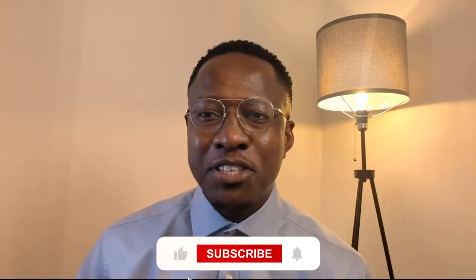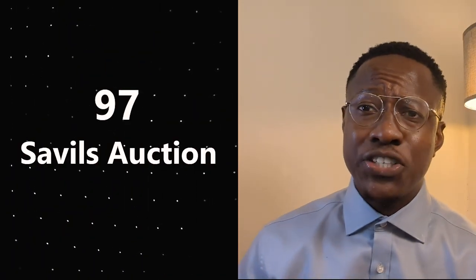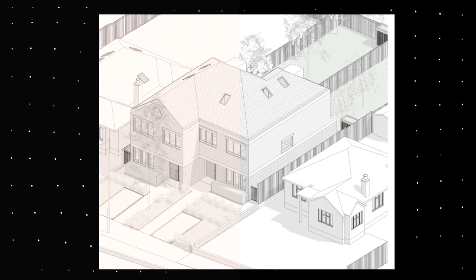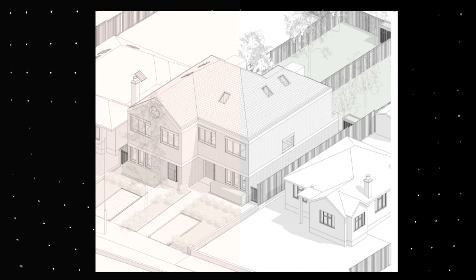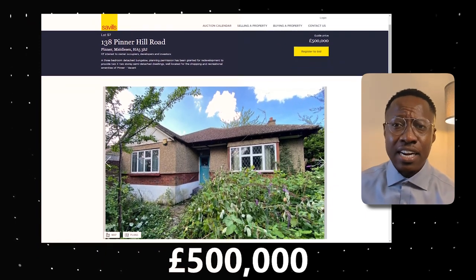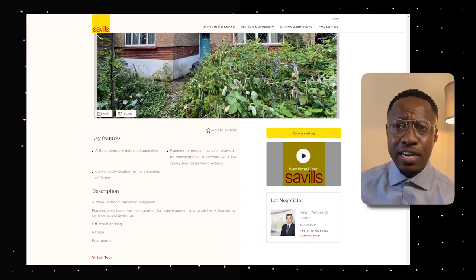Welcome to another episode of Auction Watch. Today we are looking at an interesting property, lot number 97 at Servius Auction. It's a three-bedroom detached bungalow packed full of potential for someone who's able to develop it and realize that potential. It comes with planning permission to convert it into two dwellings and is listed at a guide price of £500,000. Let's run through this property and see what it has to offer and run through the numbers.